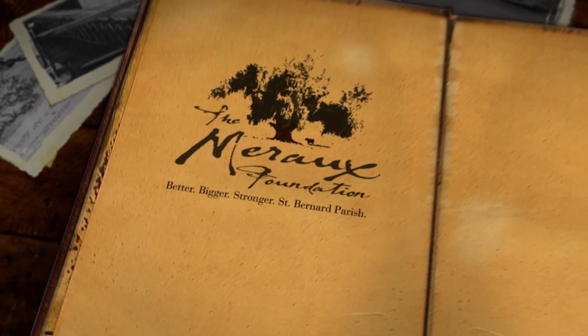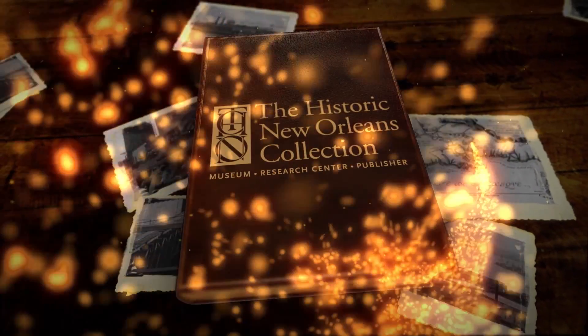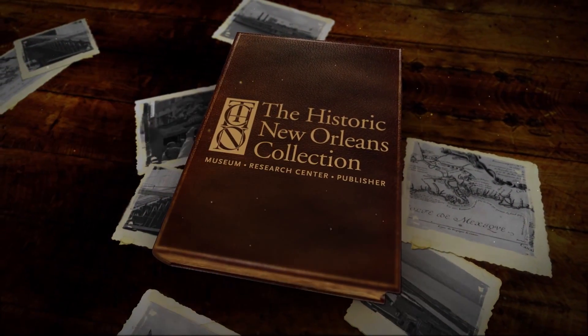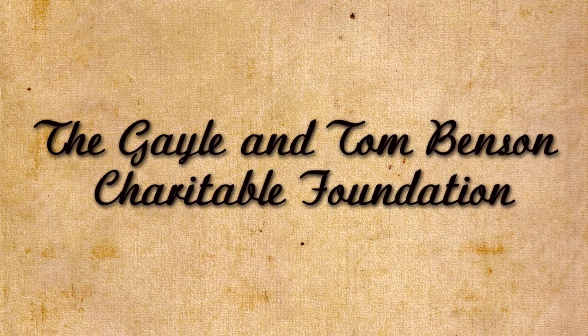WYS' New Orleans Tricentennial Moments are brought to you by the Miro Foundation and presented in association with the historic New Orleans Collection. Additional support provided by the Gail and Tom Benson Charitable Foundation.